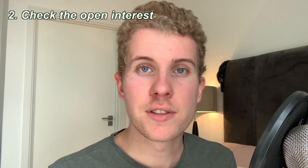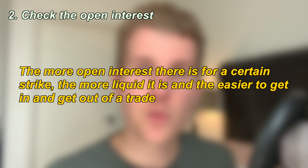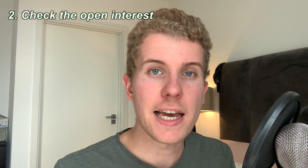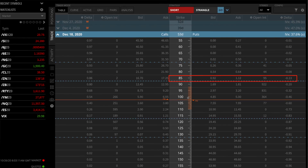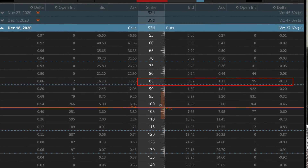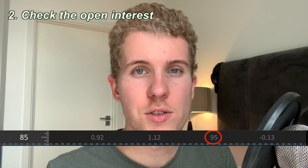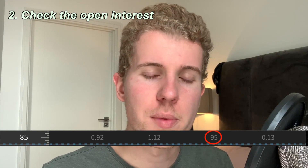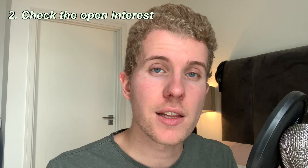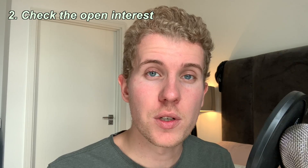The more active contracts there are for a certain strike, the more liquid the market is going to be for that particular strike. For example, let's say you want to buy a put option for AXP — American Express — for the December expiration, and you choose the 85 strike. When you check the open interest for the 85 strike, you see that there is not a lot of open interest. A lot of open interest would be around 1,000 at a minimum. But when you look at the 90 strike, you see that the open interest is around 672 — so there's a big difference between the two.